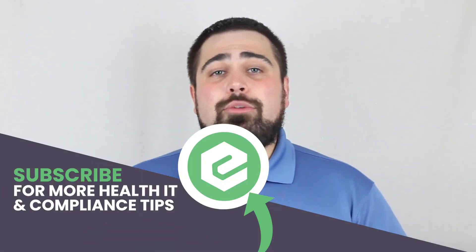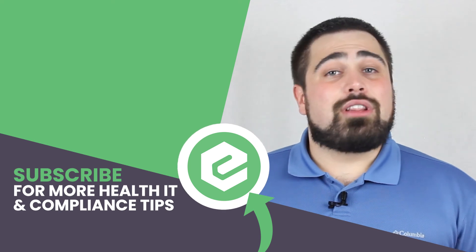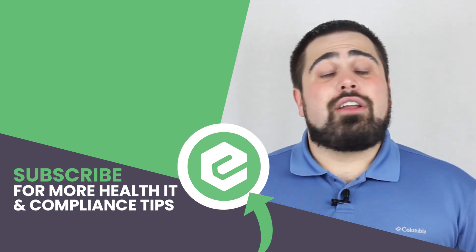If you want to learn more about duplicate billing, reach out to eTactics. You already made it this far into the video, so you might as well like, subscribe, share it, or comment below.